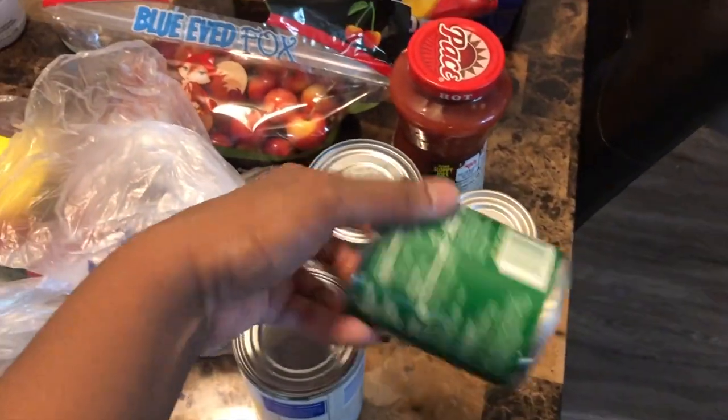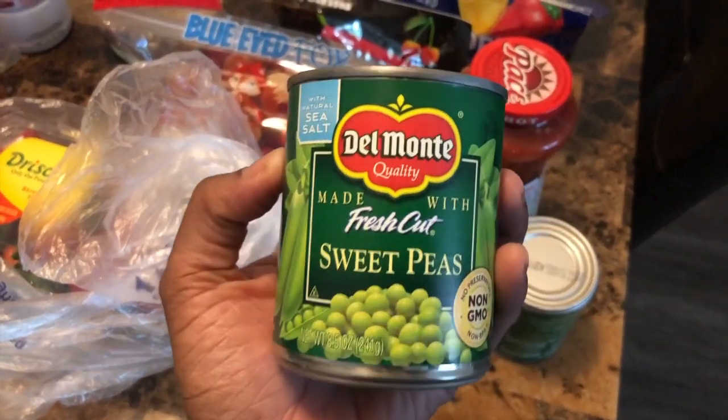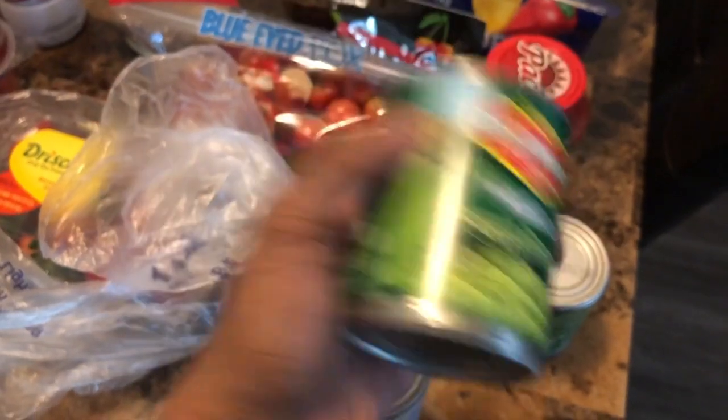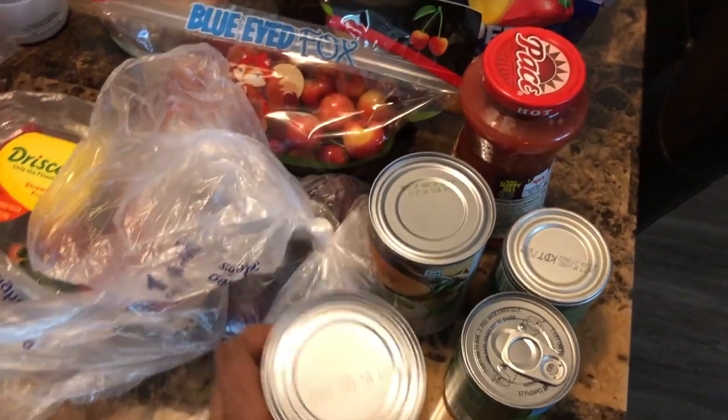I got these overpriced peas again just because they do not have a store brand and my wife is a toddler and she'll only eat corn and peas. So I got two things of those. Got a corn because we only had one on deck.